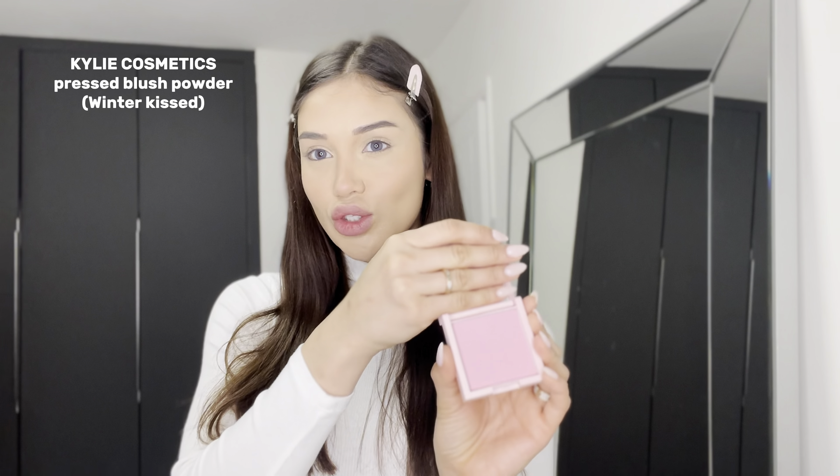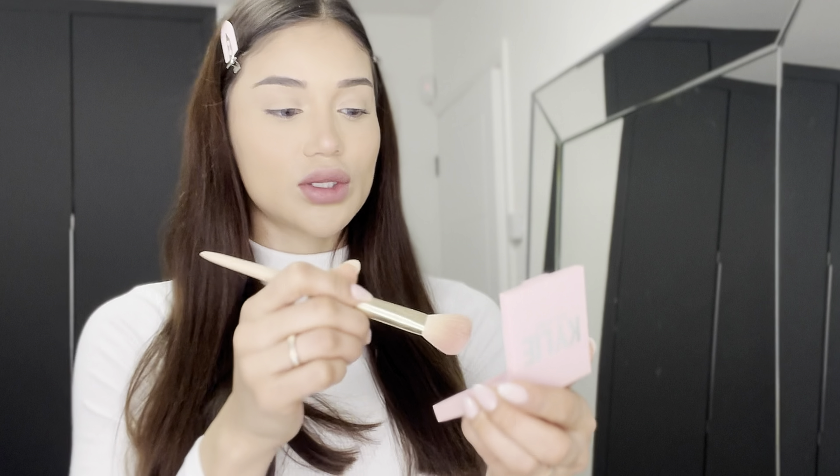Now it's time to put some powder and seal all of my face, but before that I want to use this blush because it's a cream formula and such a perfect color. Once I have the base of my face done, I'm going to seal it with this powder from Huda Beauty.